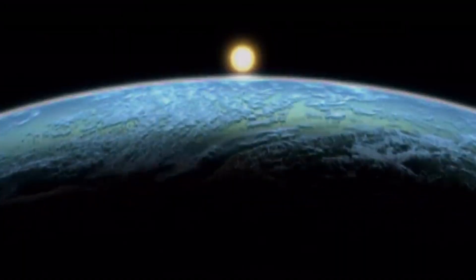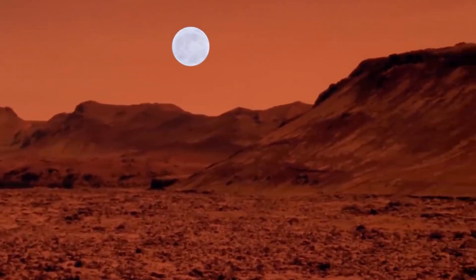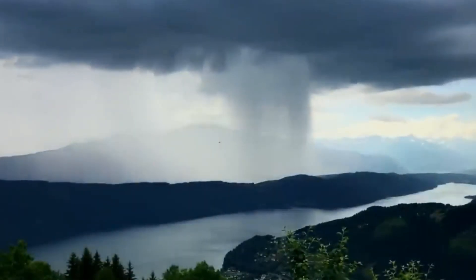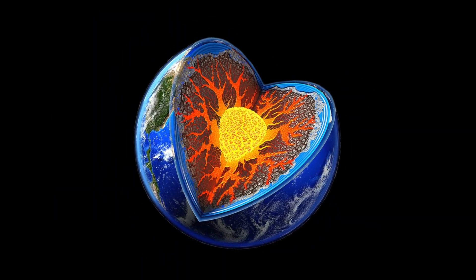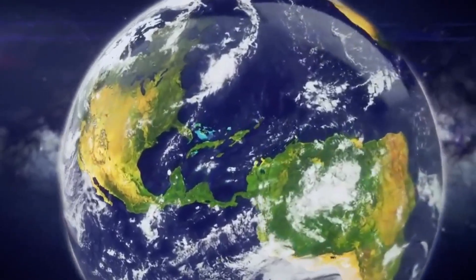This discovery also shows us how little we really know about Earth. We've explored the Moon and Mars, but we still haven't explored much beneath our own feet. This discovery changes how we see our planet — it's not just dry rock inside. It's a dynamic world with water, heat, and movement, all working together to shape life on Earth.